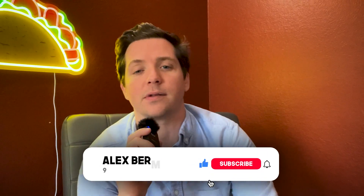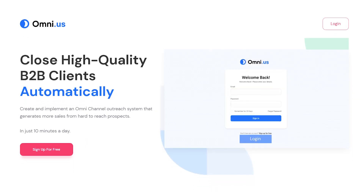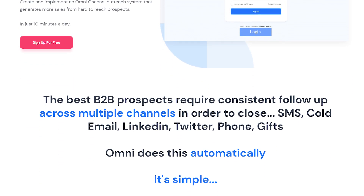Thanks for watching the video. Be sure to smash that like button to encourage this type of content on YouTube. Subscribe, and I'll talk to you soon. I'm Alex Berman.